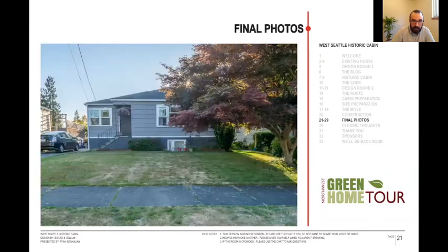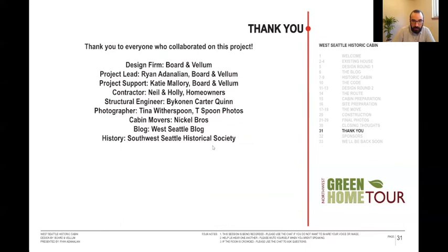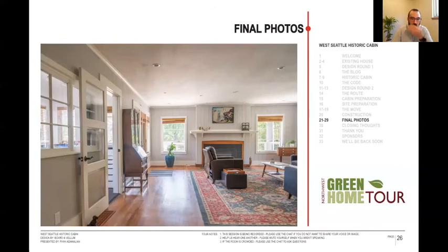There was a question about the siding. The original siding was up top, but down around the lower areas we did some new siding. Electrically, there was no plumbing — just the electrical was updated in the cabin. A lot of the electrical was already updated from when the construction company was in there, so there wasn't much more for us to do. Pretty much everything else stayed the same.